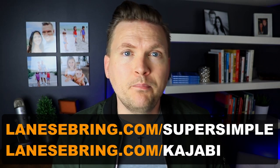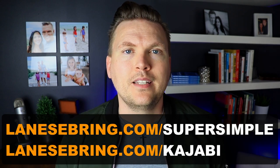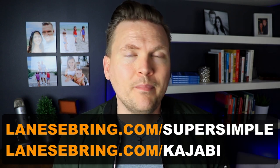So lanesebring.com/supersimple to find out how to put this together, and lanesebring.com/kajabi to get started on Kajabi. I want to give you a bonus way to use your $1,400, and this is perhaps the most admirable of all — and that is to give it away. Donate the $1,400 to your church, donate it to a charity, to an organization that you believe in, give it to a friend in need. Honestly, more than anything else, giving away money is incredibly rewarding. Let me know in the comments below who you would give your money to and why.